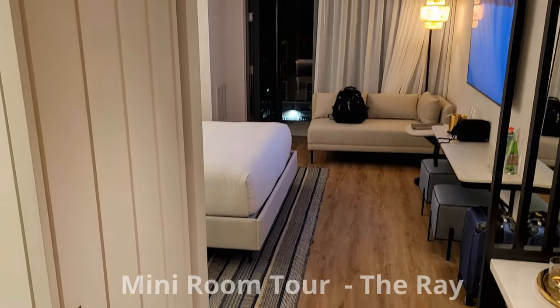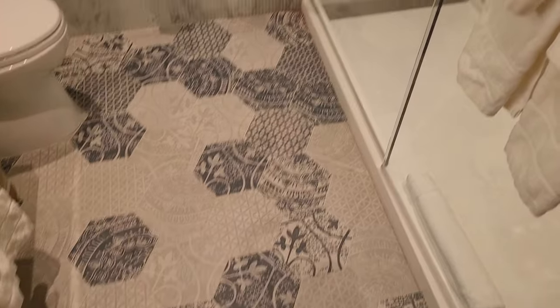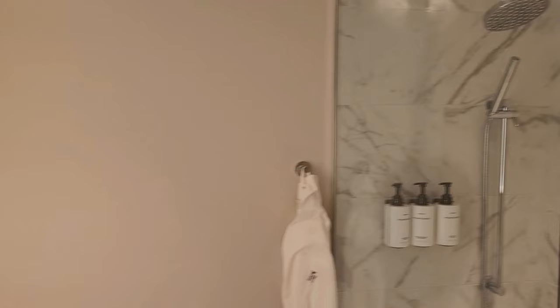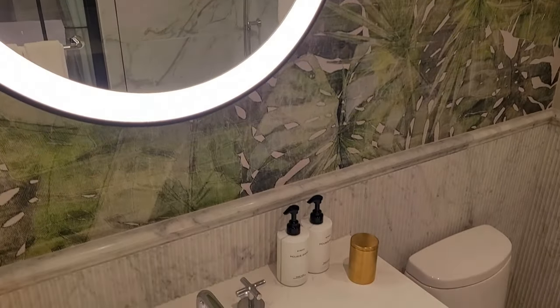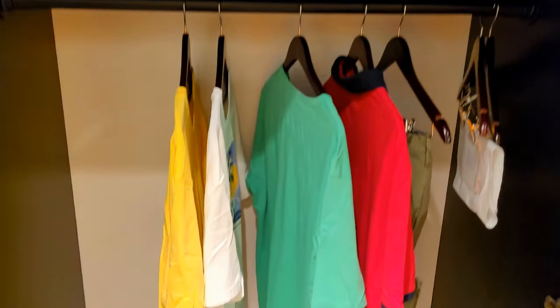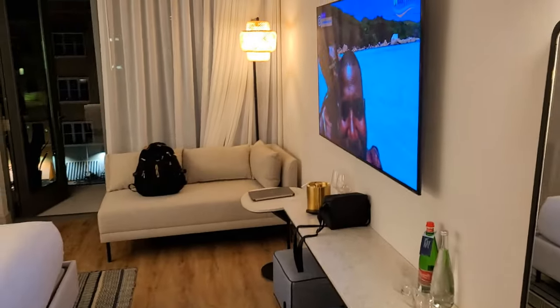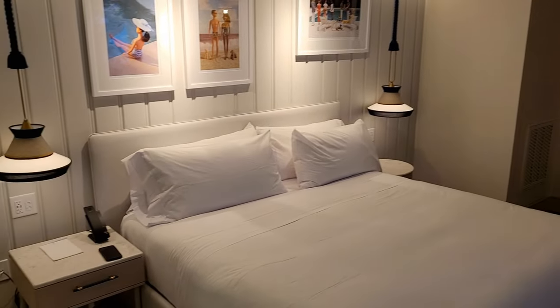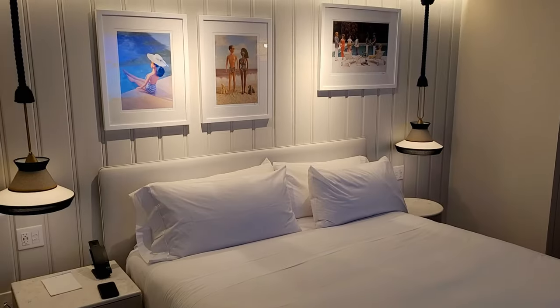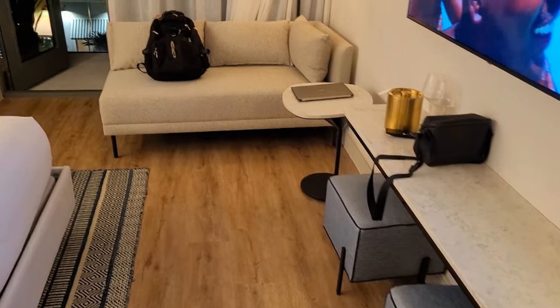The real star of the show is the rooftop with 360-degree views, trendy dining, and trendy cocktails. Inside the room at The Ray in Delray Beach, the bathroom is really impressive — great tile on the floor and in the shower, nice wallpaper, products, very clean and modern. There's also a closet and safe. It's refreshing to find a mini bar in a hotel these days. The bedroom is very clean — love the simplicity, lots of white and light colors, with a chaise in the corner.